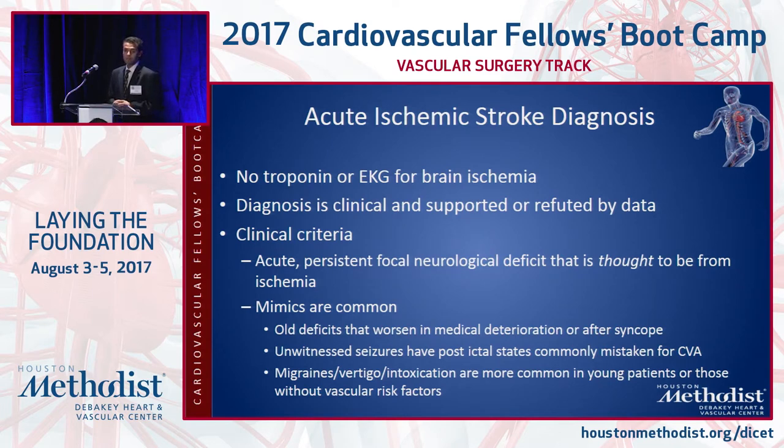Stroke mimics are also pretty common, and they show up within the treatable time windows for thrombolysis. When we suspect a patient to be a stroke mimic, we also don't want to hurt the patient with acute stroke reperfusion treatments. Some of these mimics include patients having migraines, patients who woke up after a seizure — witnessed or unwitnessed — patients presenting with simple vertigo, or those intoxicated from alcohol use.